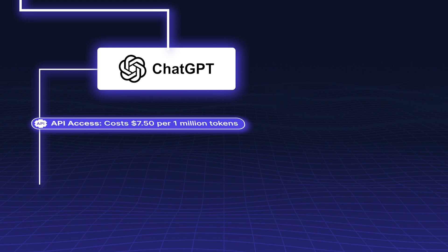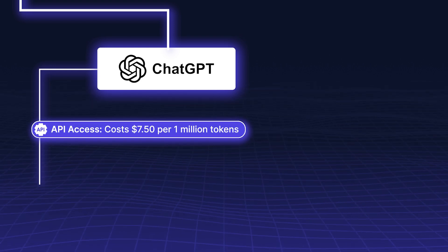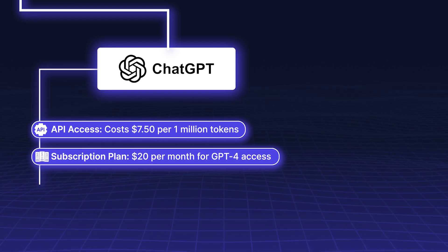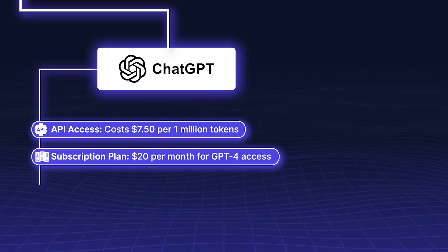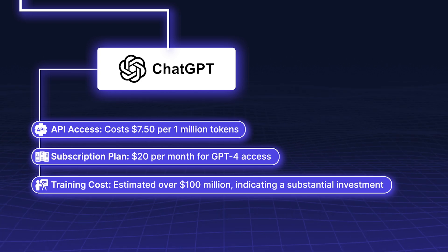ChatGPT's API access costs $7.50 per 1 million tokens, with a subscription plan of $20 per month for GPT-4 access. Its training cost is estimated at over $100 million, indicating a substantial investment.